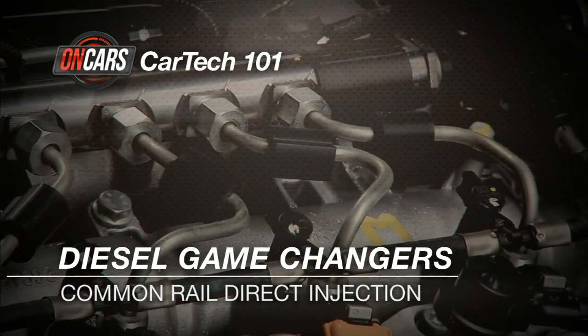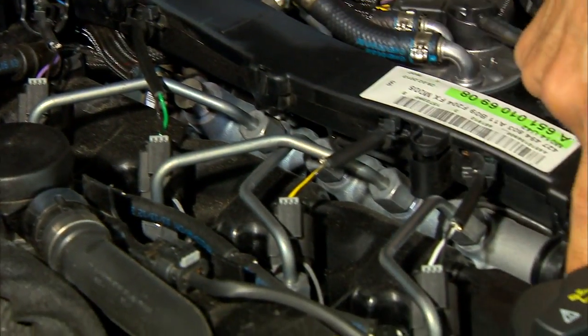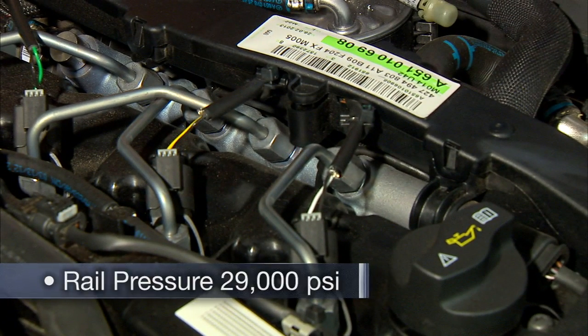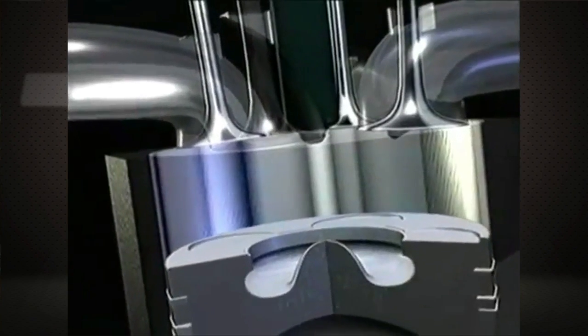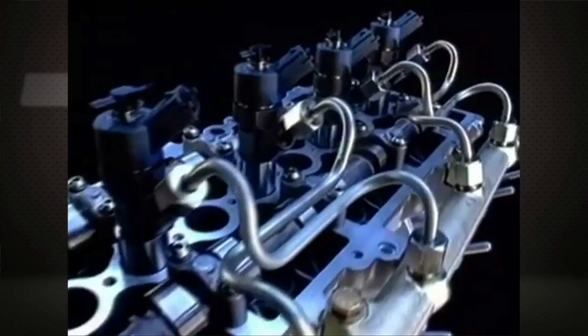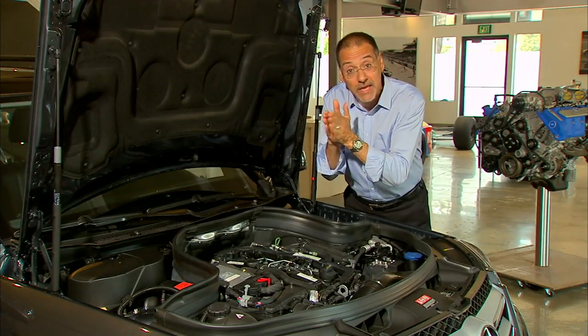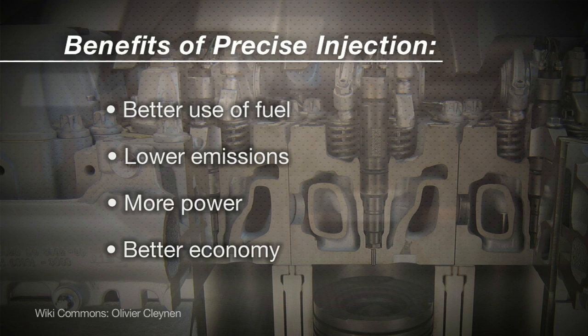First off is common rail direct injection. The common rail part means you've got a metal plenum, or basically a pipe, that has fuel pumped into it under extremely high pressure — up to 29,000 PSI. From there, it is direct injected into the cylinders with extreme precision, partly because of that high pressure, and partly because they're now using piezoelectric injectors, which open and close extremely quickly, sometimes multiple times in one combustion cycle. Precise injection means better use of fuel, lower emissions, more power, and better economy.